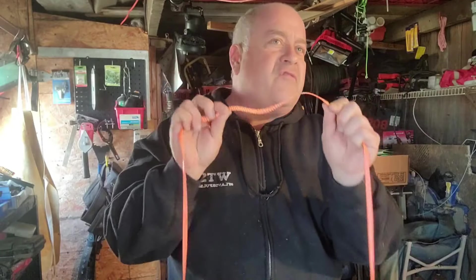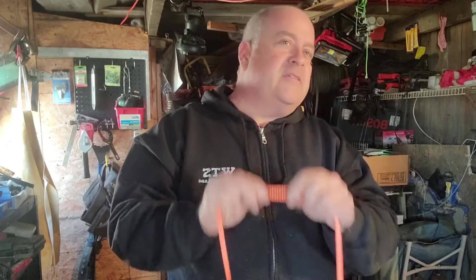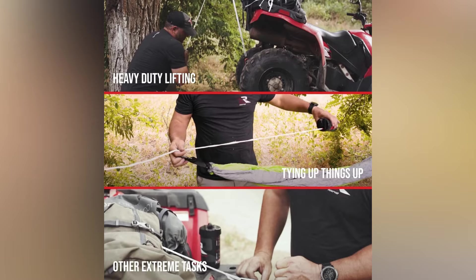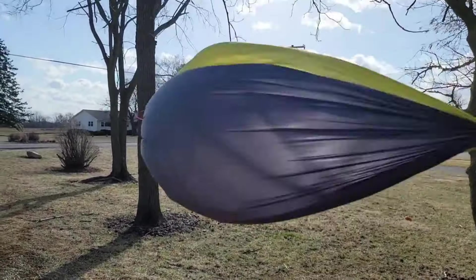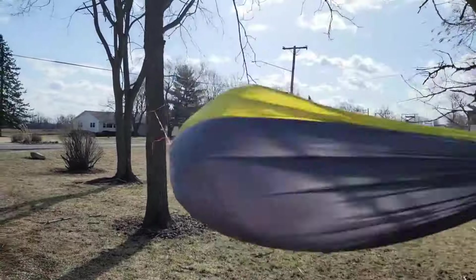The rope itself is durable and strong, capable of handling heavy loads, yet lightweight enough to carry easily. Its innovative design eliminates the hassle of traditional rope tangles and knots, offering a quick and reliable solution whenever you need it.